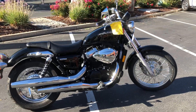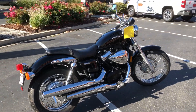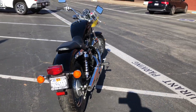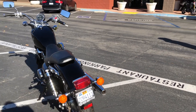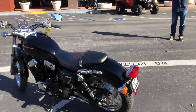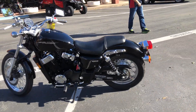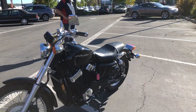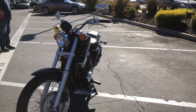This bike just came to us from the first owner with only 255 miles — you heard me right, 255 miles. Beautiful showroom condition. Come on by and make your Shadow RS dreams come true for just $4,495. Beautiful satin black finish.